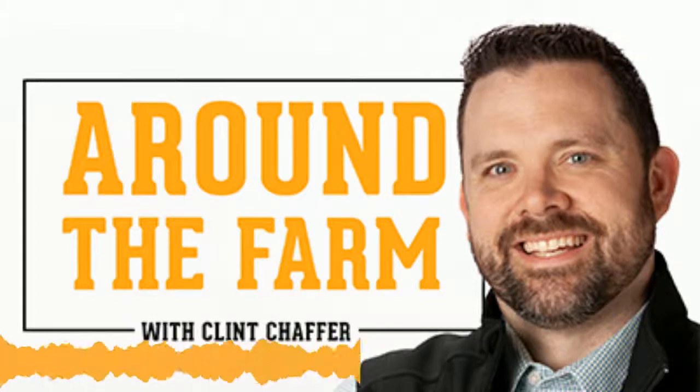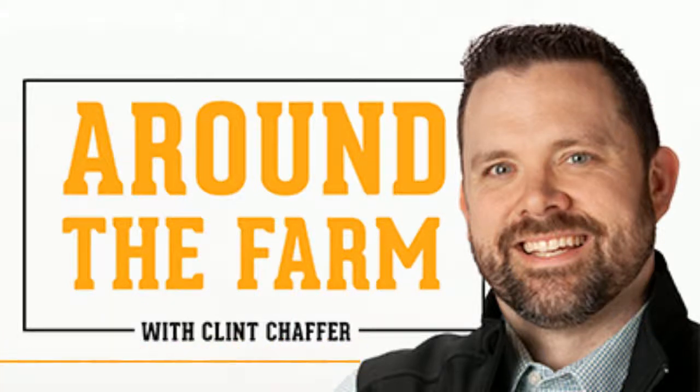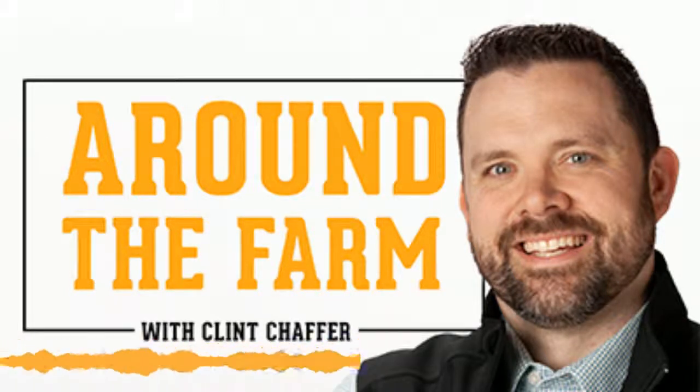Absolutely. So I grew up on a grain farm in West Central Illinois. We raise corn and soybeans on about 1,100 acres. We also do a hog production operation — we call it a wean-to-finish operation — and we turn over about 10,000 hogs a year. I've since moved on to St. Louis here recently with Climate FieldView.